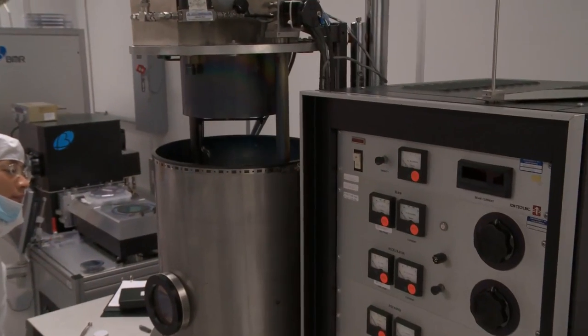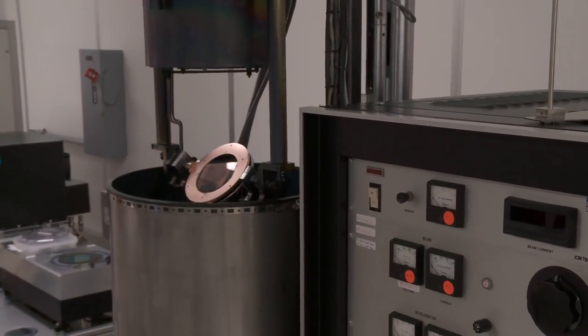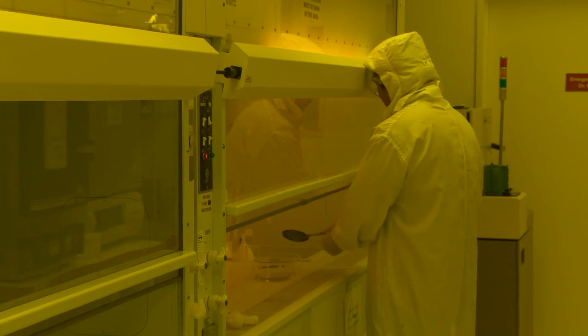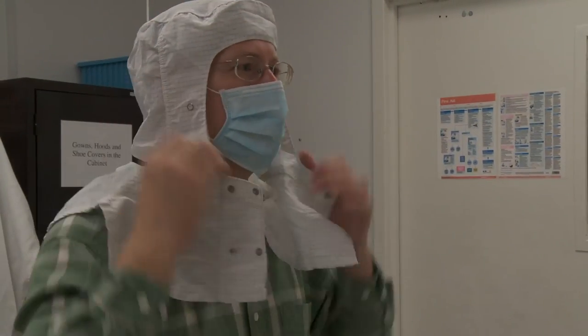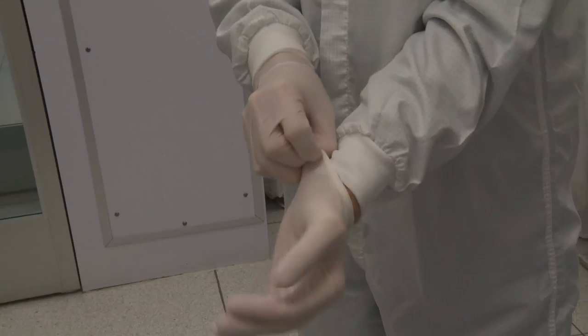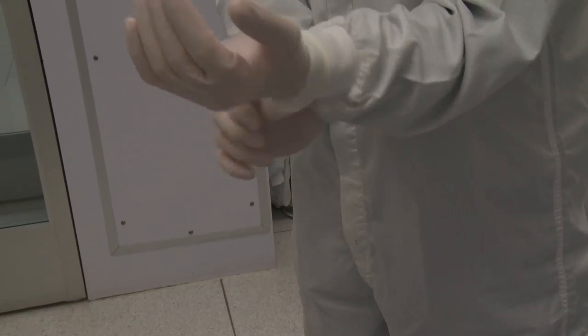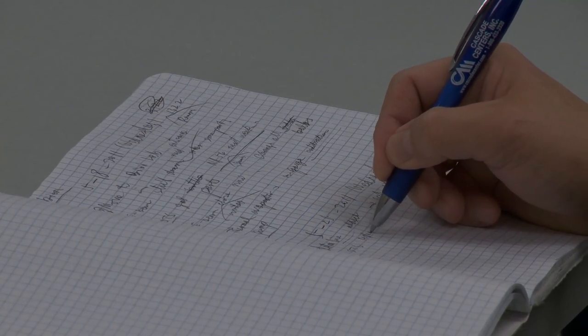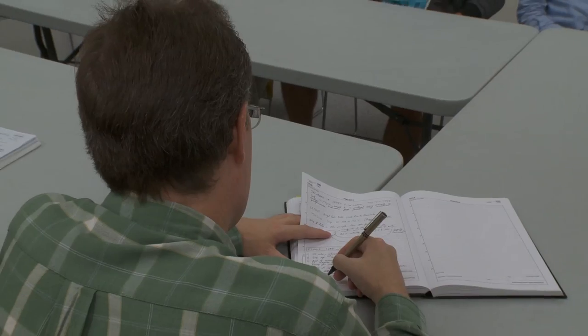Both INRF and BION cleanrooms use engineering safety controls on equipment and utilities. Equipment is monitored regularly and the facilities conform to all California regulations for safety and environmental health in a research environment. All staff and users take safety training and pass certification before using equipment to ensure the safest environment possible for all facility users.